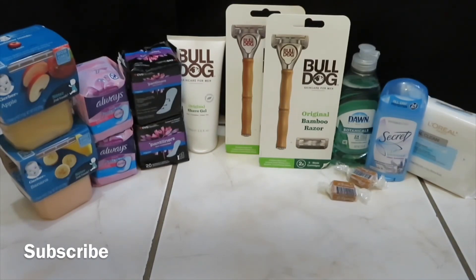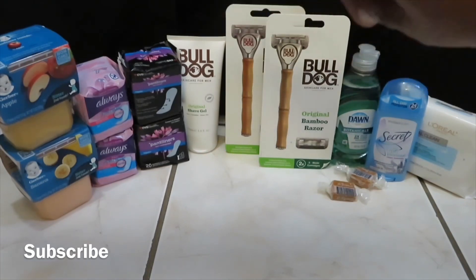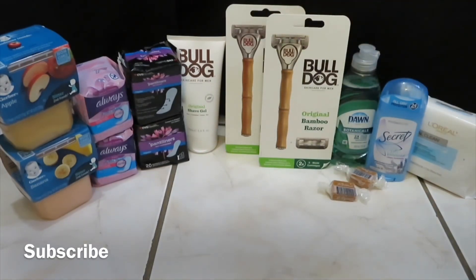Next I purchased Dawn dishwasher liquid at $0.99, Gerber apple and Gerber banana baby food at $1.99 each, and Secret deodorant at $4.19. I had a $3 off deodorant CRT, a $2 off $4 Gerber baby CRT, and a $4 ECB. My out-of-pocket for those items was $0.66.